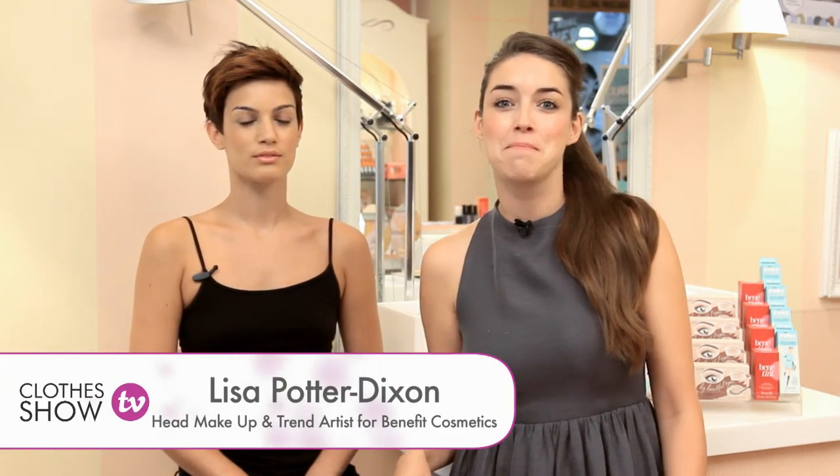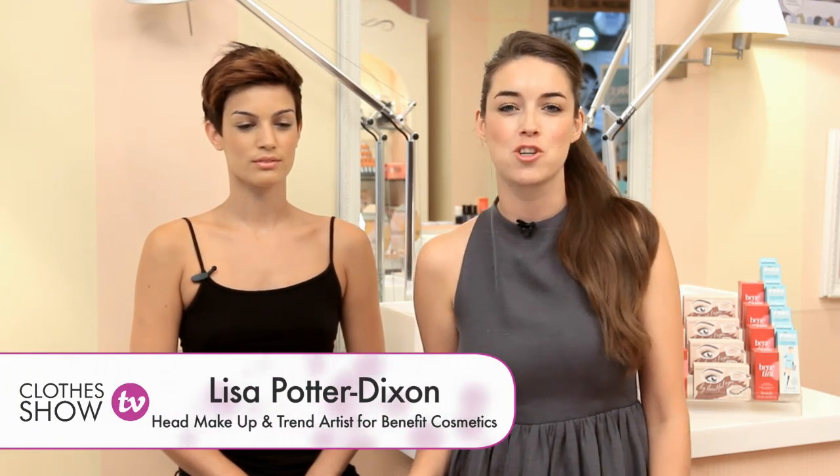Hi guys, welcome to Clotheshow TV. My name is Lisa Potter Dixon and I'm Head Makeup and Trend Artist for Benefit Cosmetics. Today we're here in the gorgeous Covent Garden Boutique and I'm going to show you how to wow your brows.